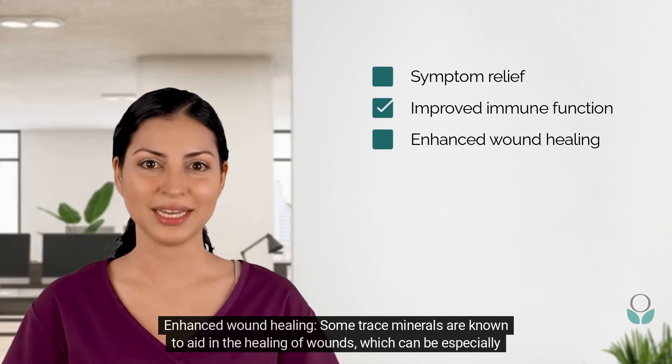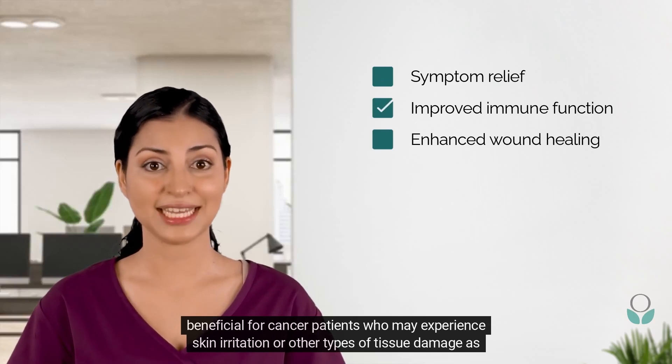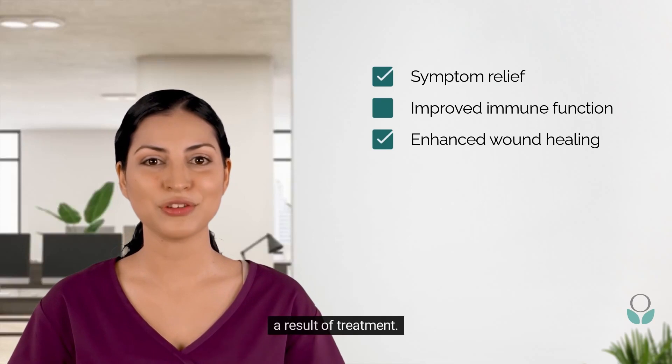Enhanced wound healing: some trace minerals are known to aid in the healing of wounds, which can be especially beneficial for cancer patients who may experience skin irritation or other types of tissue damage as a result of treatment.